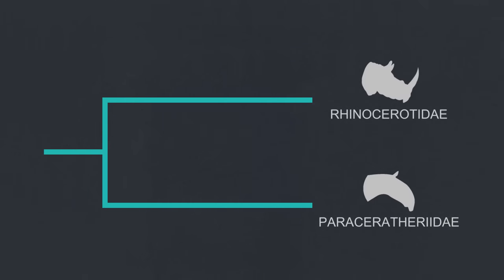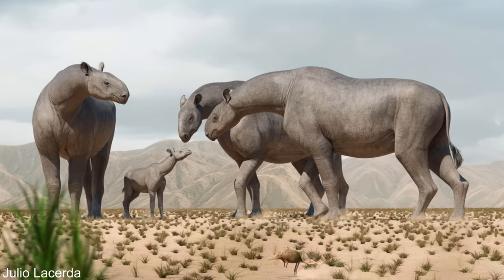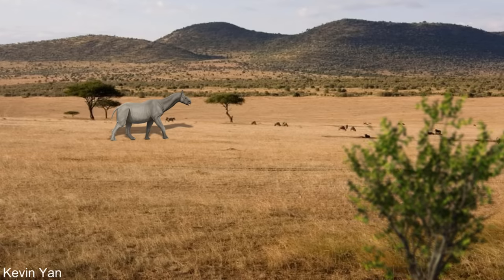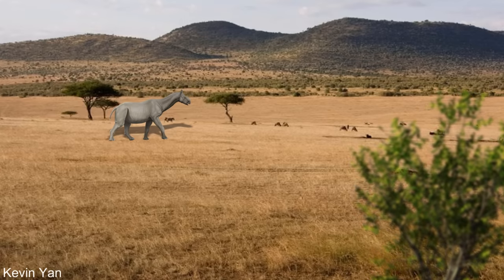At some point during their evolution, the rhino superfamily split, giving rise to the true rhinos known as the Rhinocerotoday, and the long-necked rhinos known as the Paraserotoday. In the beginning, the Paraserotoday were quite modestly sized — the earliest known lived in China and was around the same size as a horse. Most known species ranged from horse- to moose-sized. But then during the Oligocene period, one member of this group evolved into the largest land animal since the extinction of the non-avian dinosaurs.